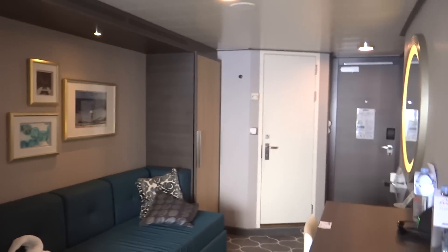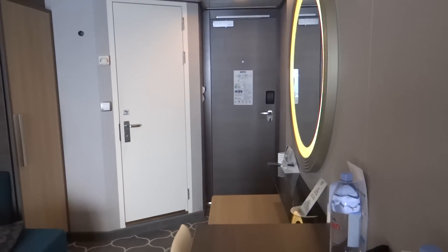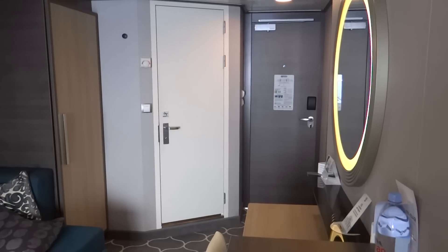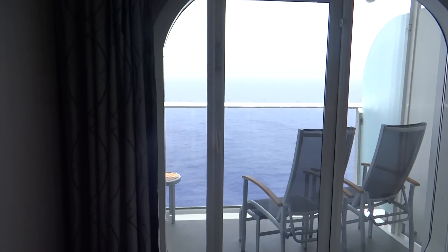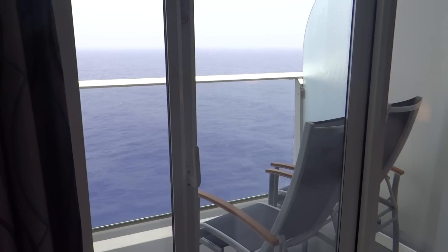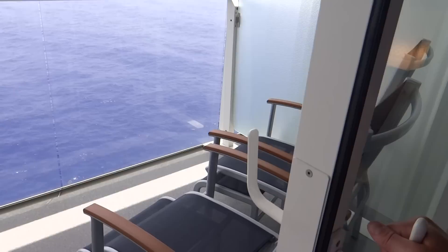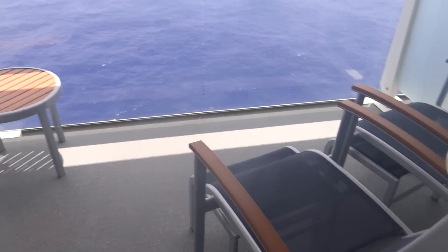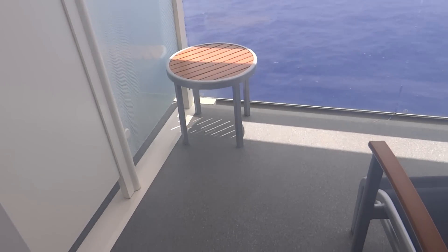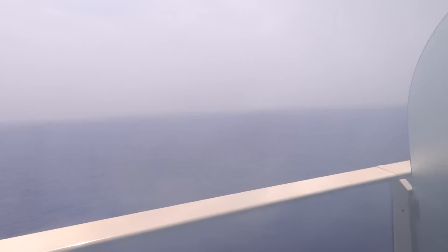And there's a view of the room from this point. Then we'll finish off in the bathroom. Not a bad space to have actually. Once again, we are at sea.